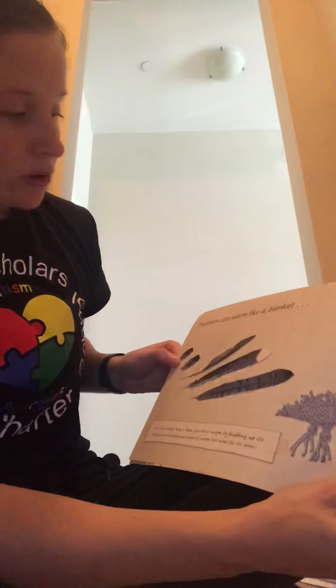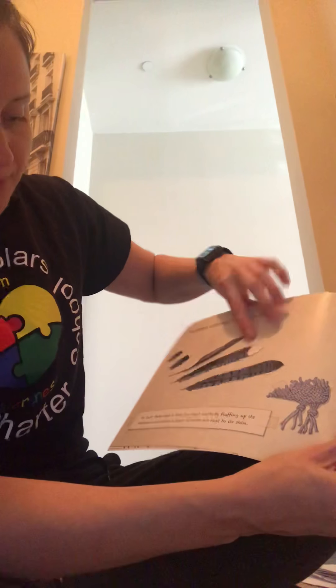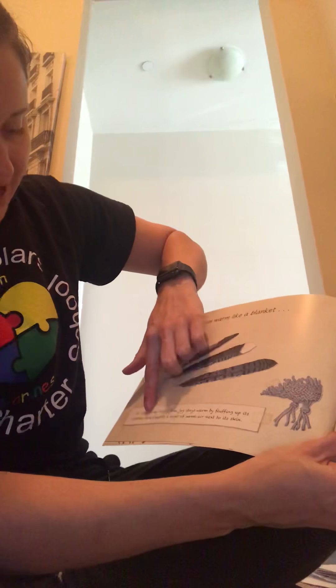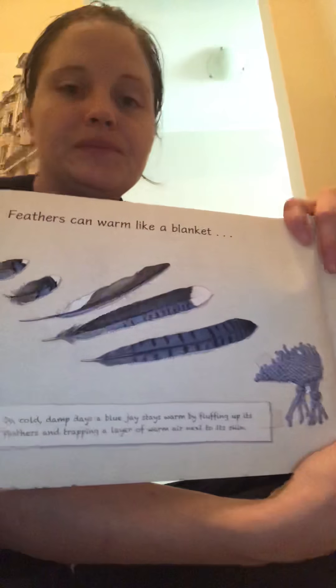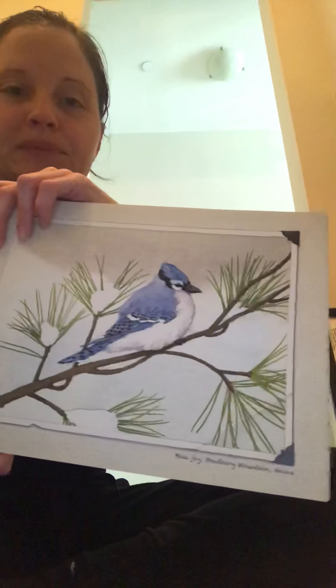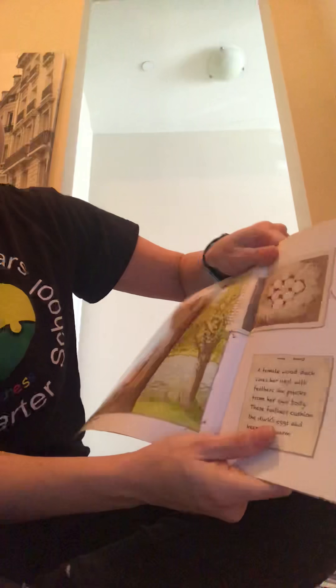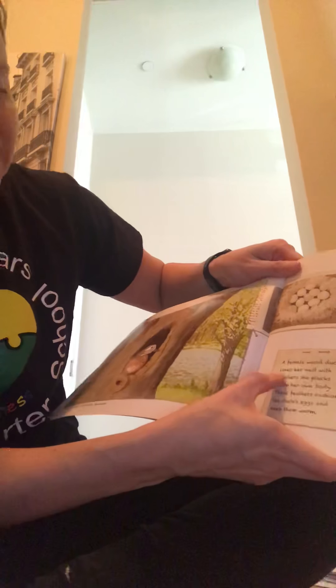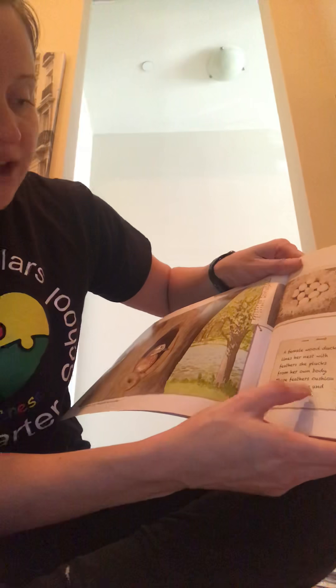Feathers can warm like a blanket. On cold, damp days, a blue jay stays warm by fluffing up its feathers and trapping a layer of warm air next to its skin. Or cushion like a pillow — a female wood duck lines her nest with feathers she plucks from her own body. These feathers cushion the duck's eggs and keep them warm. So feathers can also act like a cushion or a pillow.